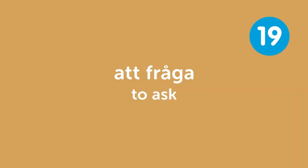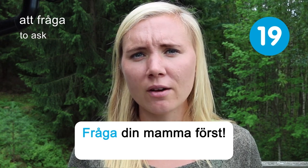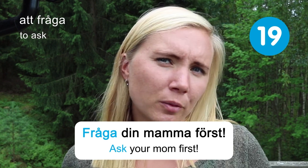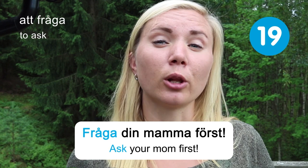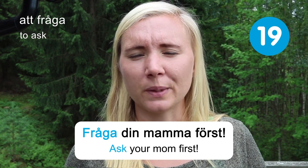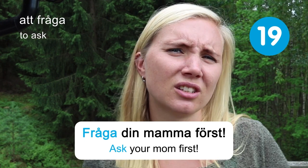Att fråga — to ask. Fråga din mamma först — ask your mom first. These days I don't have to ask my mom that often, but sometimes I do — like when I borrow her car. Throughout life we'll always have those special situations with our mothers and sometimes have to ask for things or their opinion.